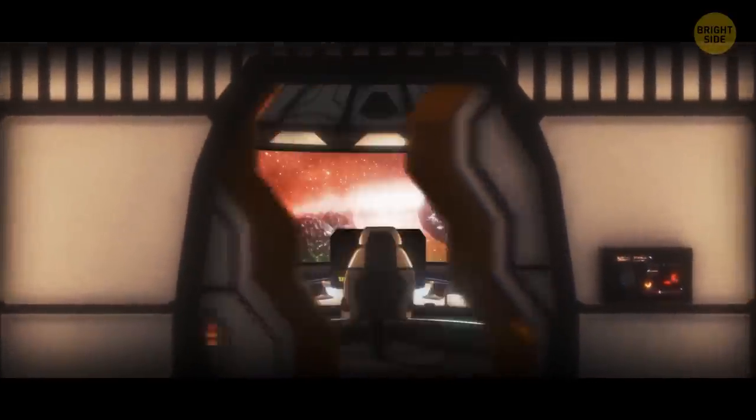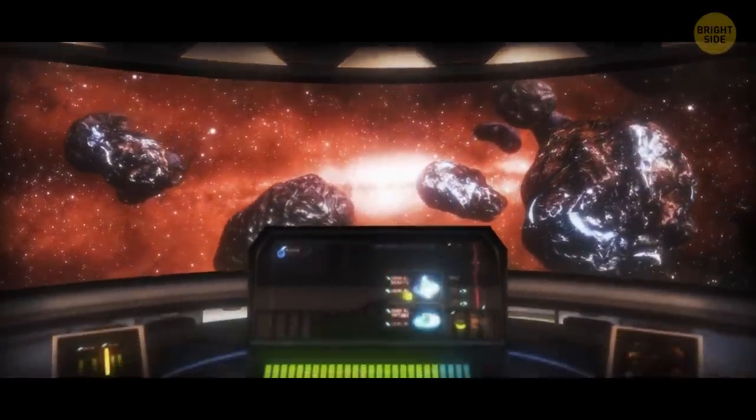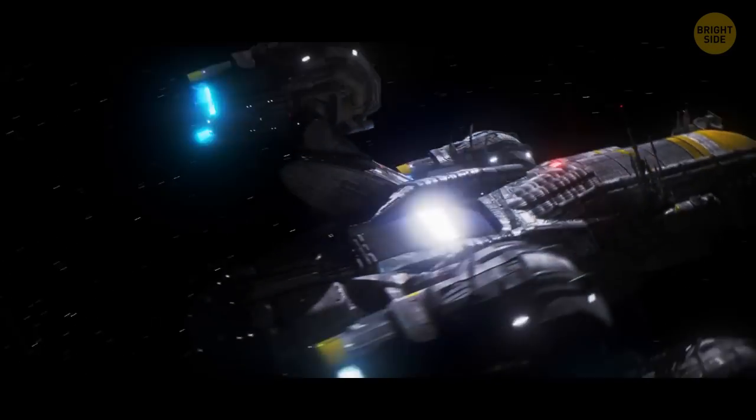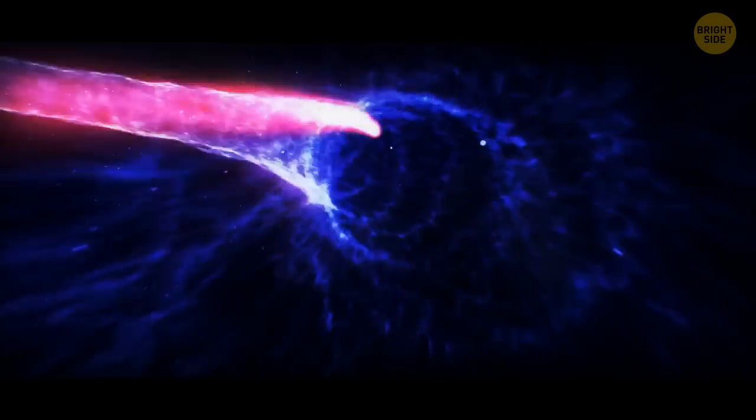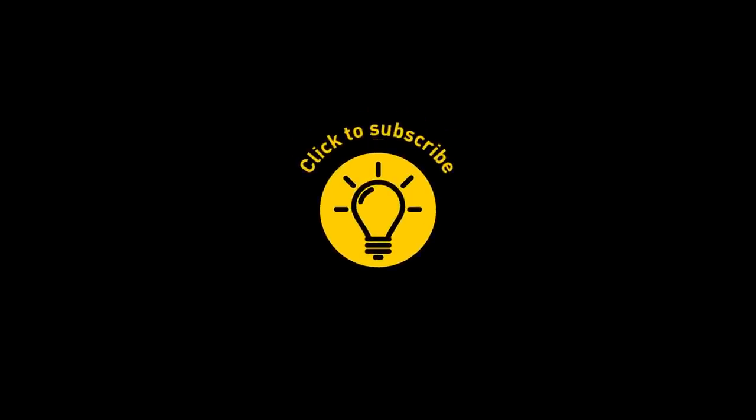So there you have it, folks. We're left in awe of the incredible diversity and strangeness of the cosmos. There's so much more to discover out there, so let's keep exploring and keep being amazed by the wonders of the universe. If you enjoyed this video, give it a like and share it with your friends. Or if you want more, click on these videos and stay on the bright side.